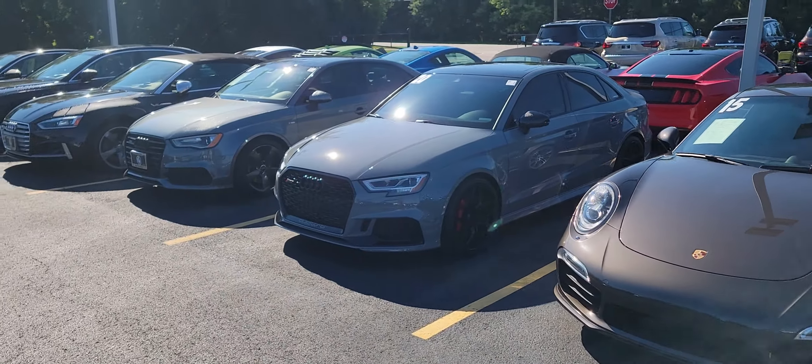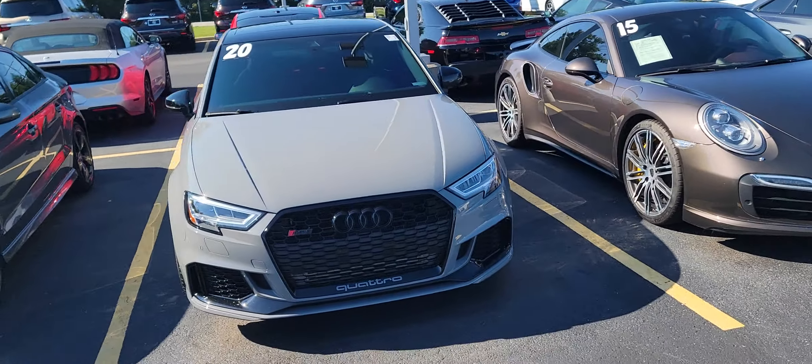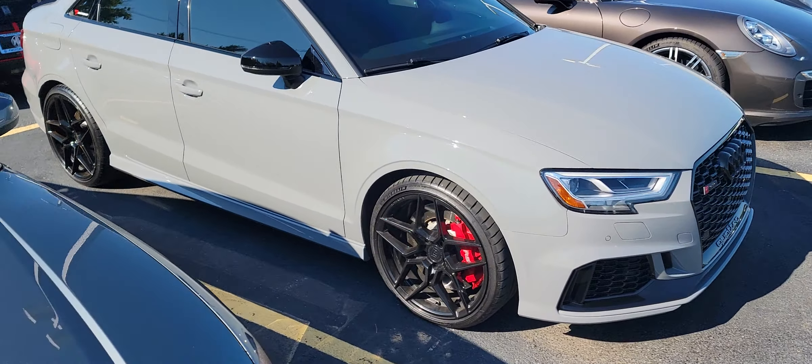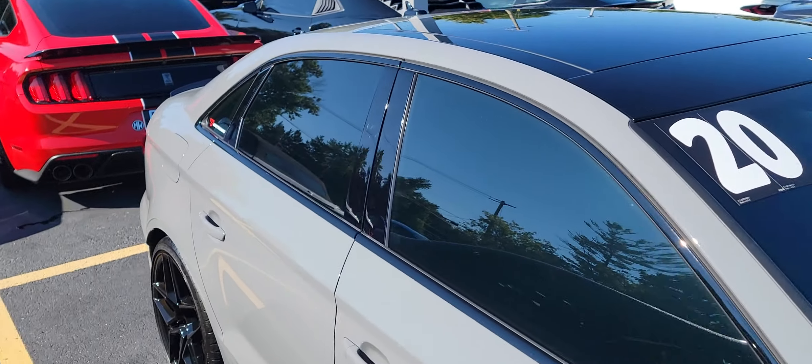All right, beautiful day — sun is out, color looks extra great in the sun. Nardo gray popping today. Love those tires, love the rims, love the brakes. Great car all together.